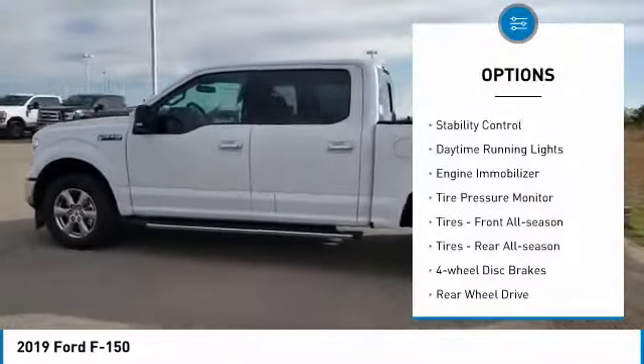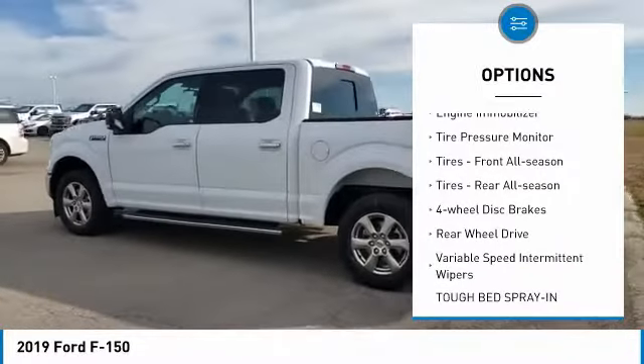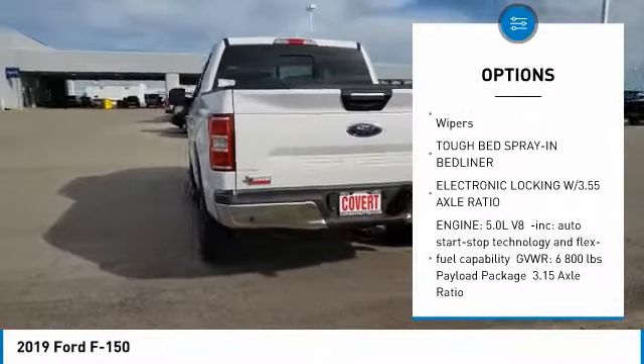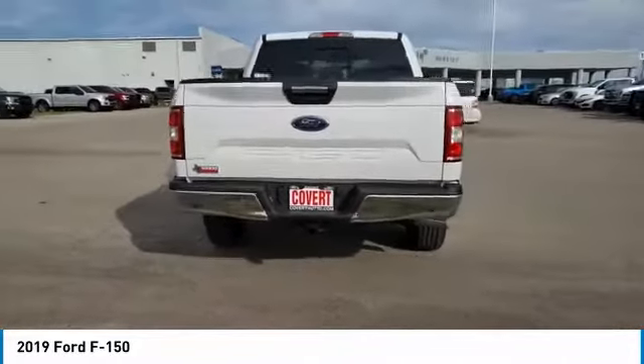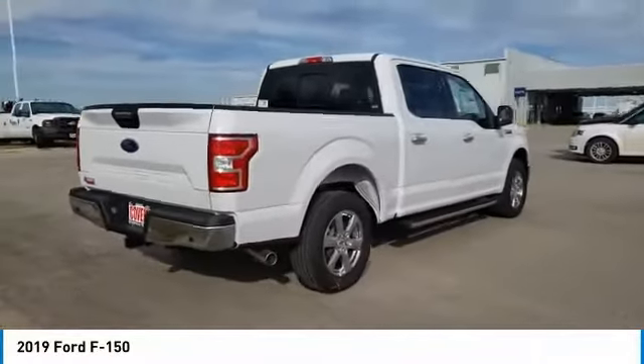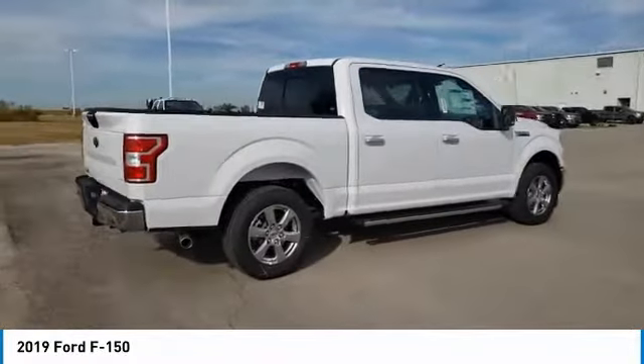Brake assist, stability control, daytime running lights, engine immobilizer, tire pressure monitor, tires front all season, tires rear all season, four-wheel disc brakes, rear wheel drive, variable speed intermittent wipers.